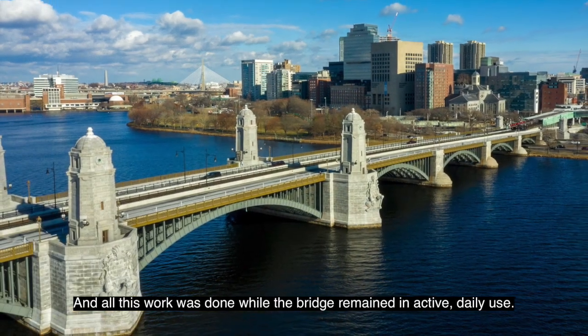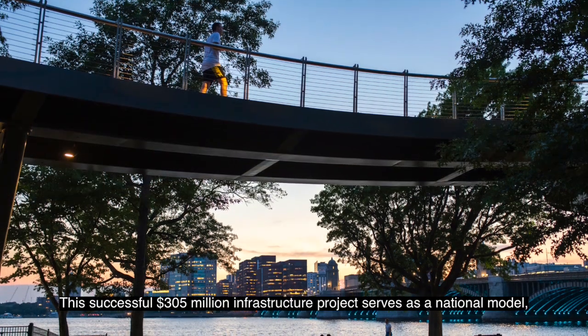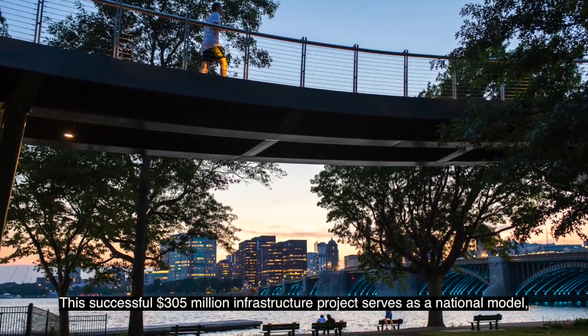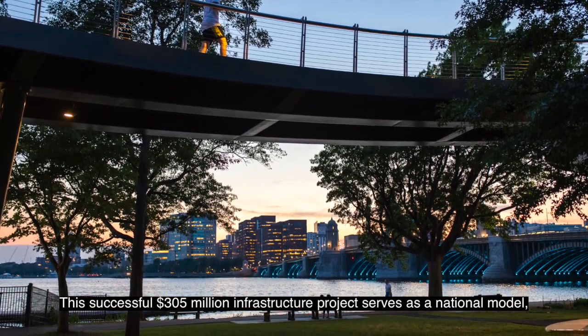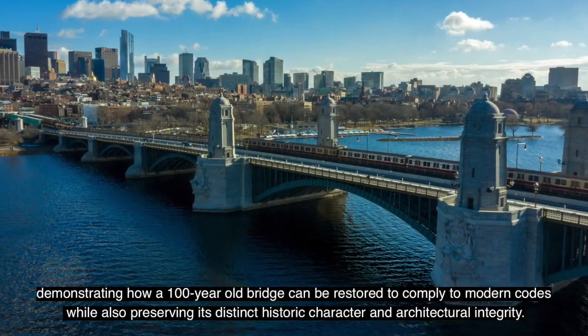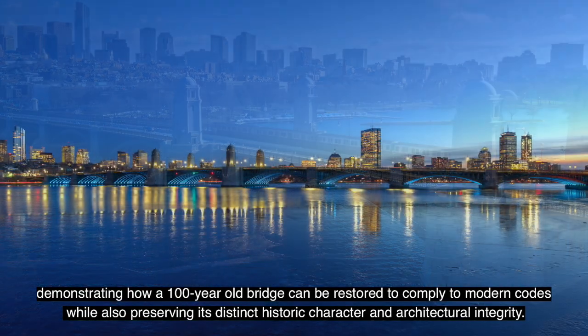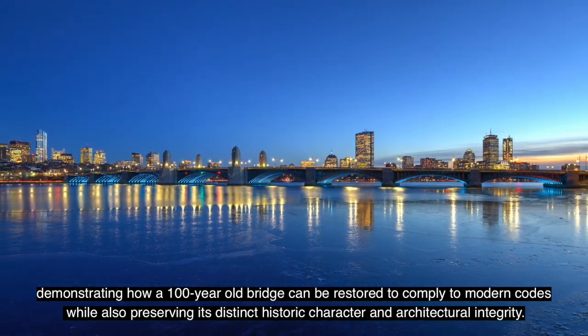And all this work was done while the bridge remained in active daily use. This successful $305 million infrastructure project serves as a national model, demonstrating how a 100-year-old bridge can be restored to comply with modern codes while also preserving its distinct historic character and architectural integrity.